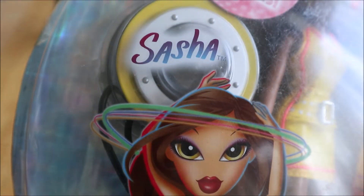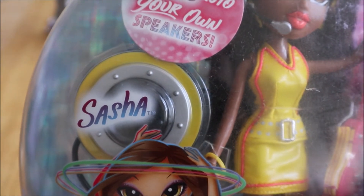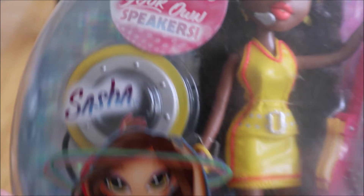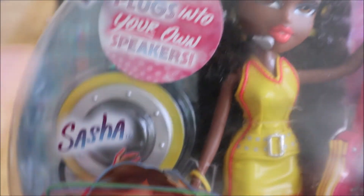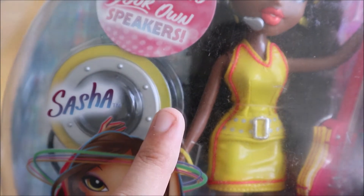This is her stand — kind of the same as they use for the Bratz Star Singers. This one is yellow on the outline. Usually on the Star Singers one this is a purplish pink, but it's yellow in this case. Not really sure if it's actually a different color with the other dolls.